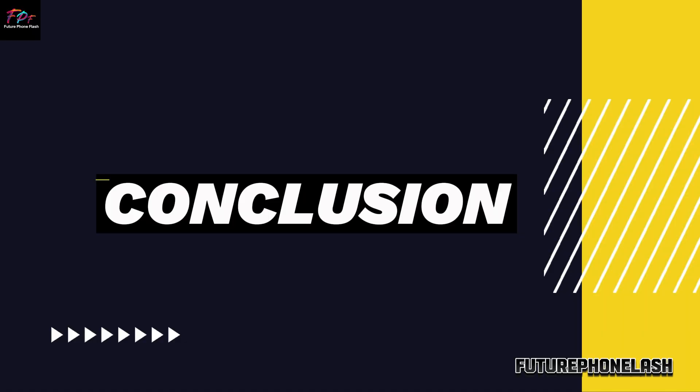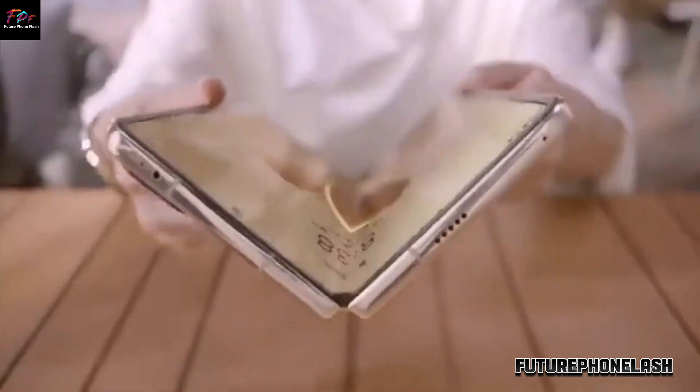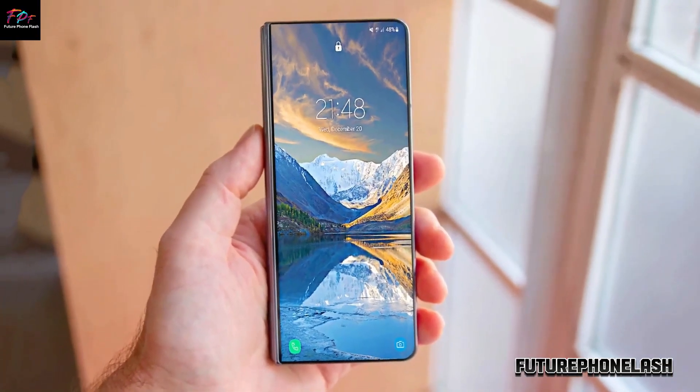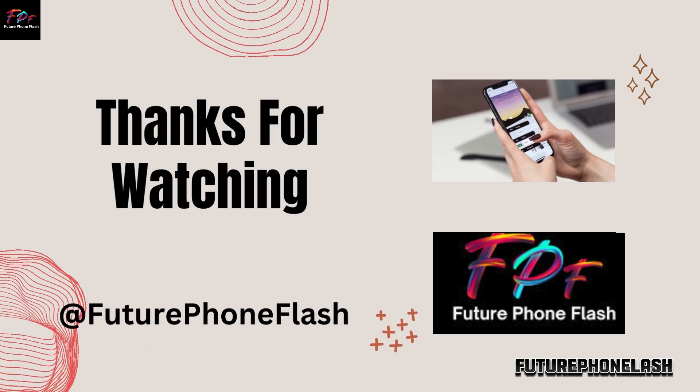So what's the final word? Stick around as we keep you in the loop on whether the Z Fold 6 lives up to the hype or falls behind the competition. That's a wrap for today's Future Phone Flash update.